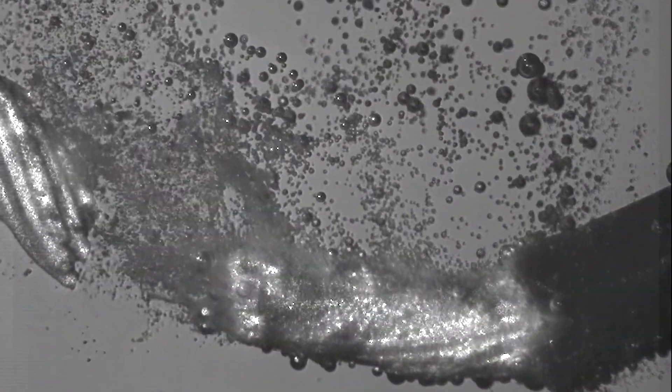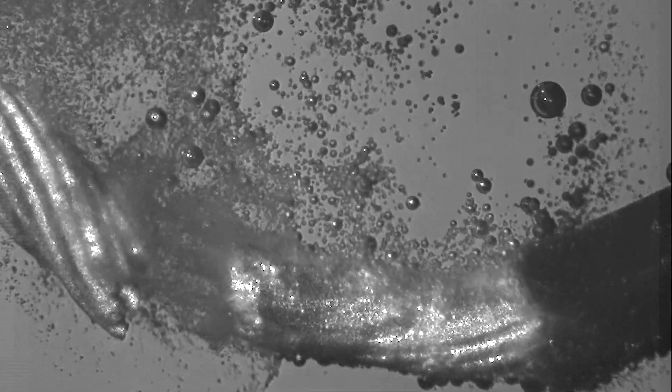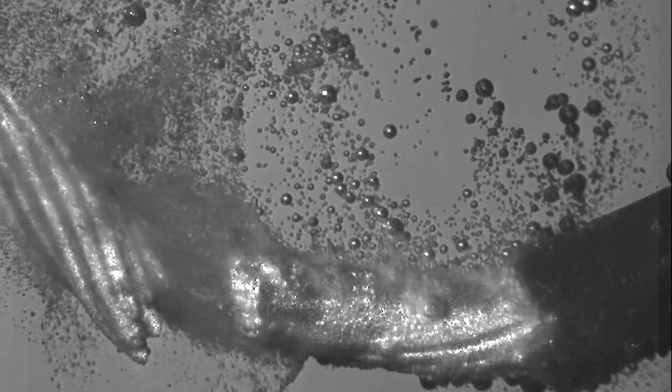Imagine for a moment if you could see shockwaves from a bubble bursting. Just imagine if you could capture the precise moment a spark on the water is captured with its shockwave visible to you.